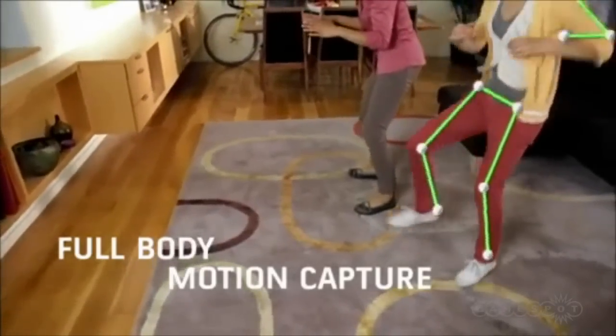Using Kinect's existing tracking technology, it could be possible to then adjust the projected image quality based on where the player is directly looking, to create a virtual sweet spot.